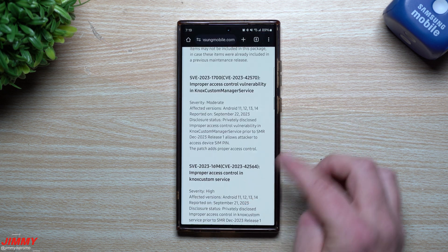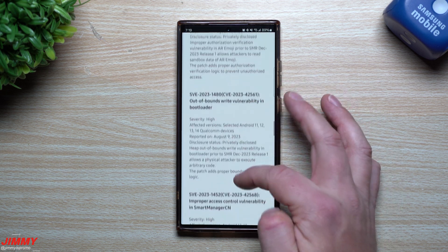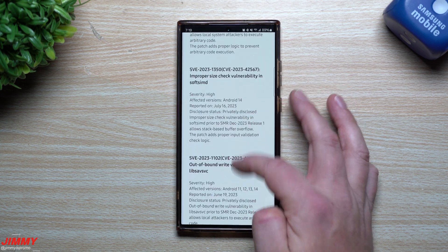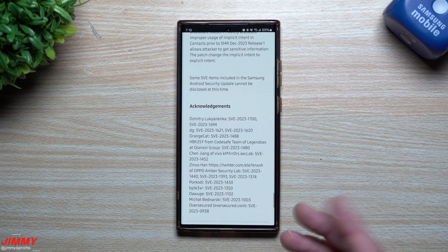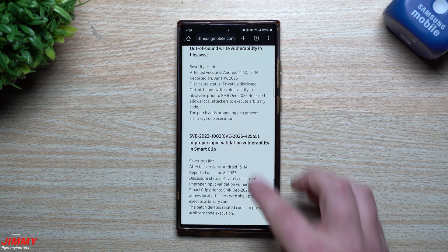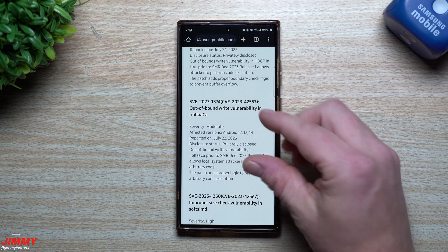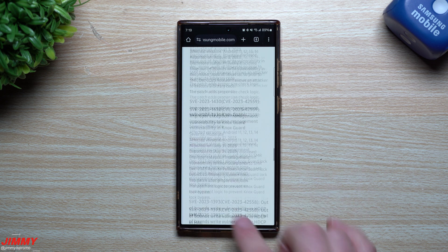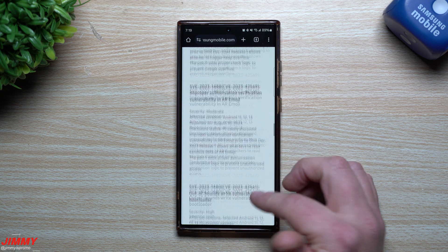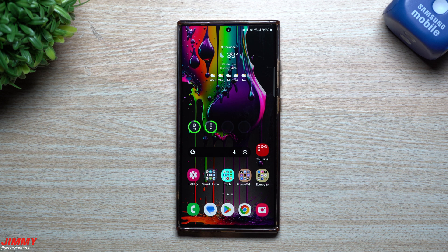Below the Google patches, everything is from the Samsung side — these are the SVE, Samsung Vulnerabilities and Exposures, and these are all the patches for those. Some are marked moderate, some high. Counting through them: there are fifteen patches on the Samsung side, almost all bouncing between moderate and high. You can read through these to figure out where they come from, but this is where most of that security patch content lives — basically that 421 megabytes is mostly updating all of this.